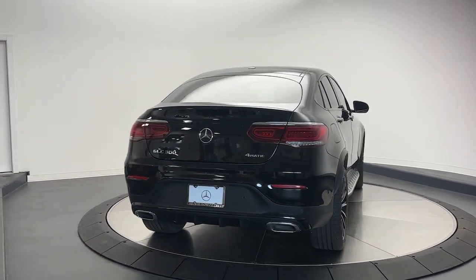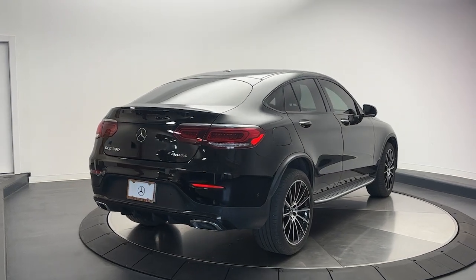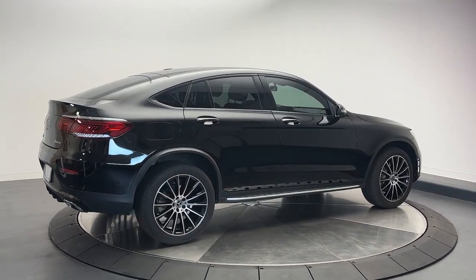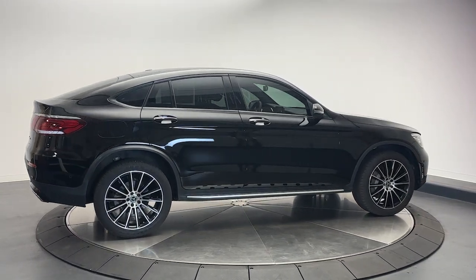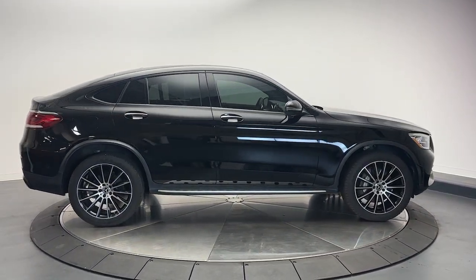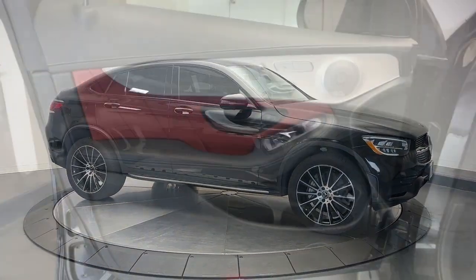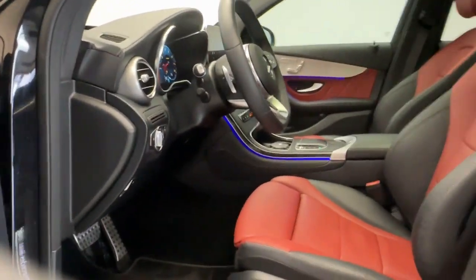These are just some of the great options this vehicle comes with: Apple CarPlay and/or Android Auto, panoramic roof, keyless entry, heated mirrors, satellite radio, premium sound system, power lift gate, wood grain interior trim, power passenger seat, and backup camera.